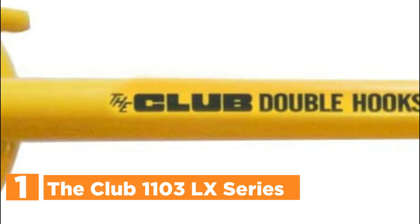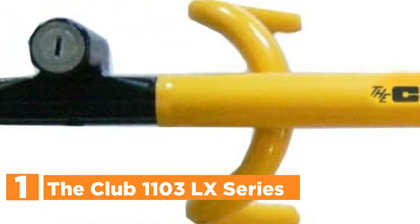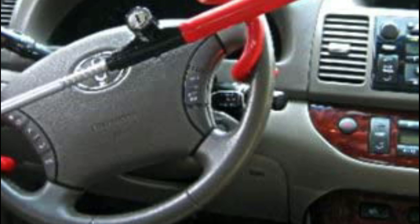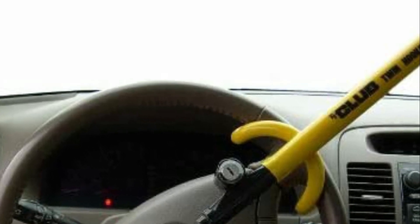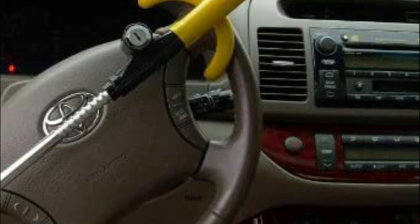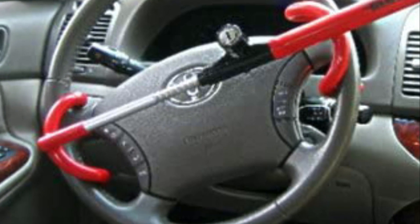The top pick on our list is the Club 1103 LX Series. This Club Twin Hooks lock onto your steering wheel, rendering your vehicle uncontrollable to thieves. The twin hook design makes it more durable and harder to beat, while keyless locking makes it simple to use. Winner International is committed to offering products that meet everyday security needs, including steering wheel locks and other security solutions. The Club brand ensures quality, innovative security, and safety. It features chromoly steel construction that withstands cutting, hammering, sawing, and freon-based attacks.